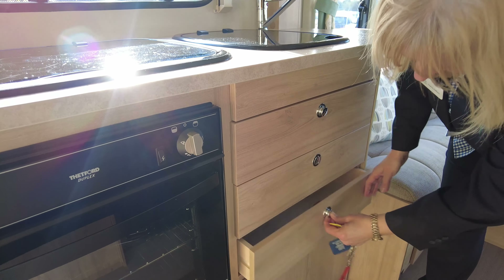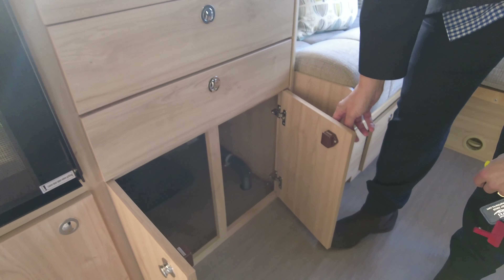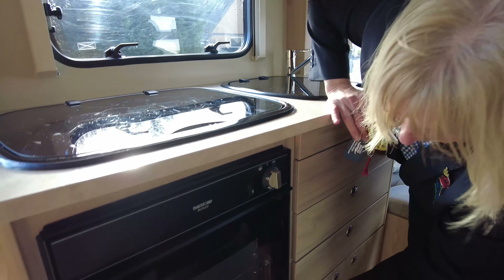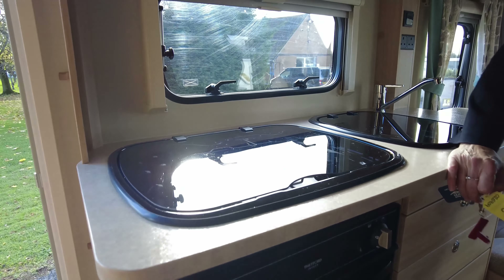Below we've got the fridge. The fridge has got a freezer compartment and will work on gas and mains. If your connectivity is right between the car and your caravan, it will also be kept cool and controlled by your car. The kitchen area is well equipped and a good size.